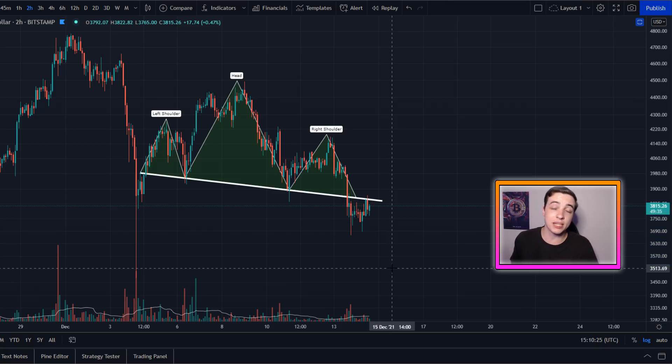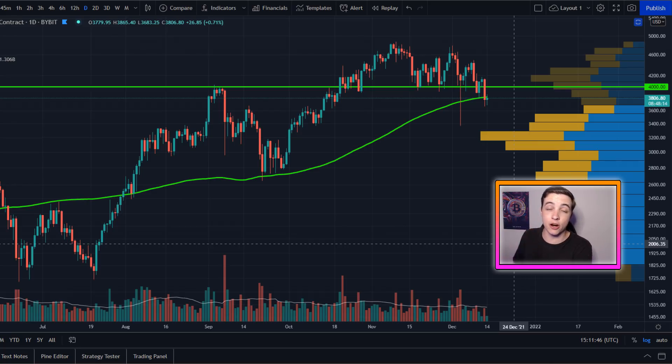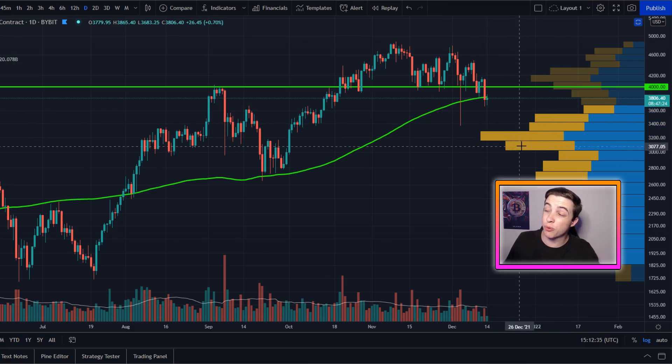The technical price target for this pattern is coming in at around $3,000, but keep in mind that price targets on charts don't always get met. Even if we see a rejection from this neckline, yes it's a bearish signal and lower prices are likely, but we're not guaranteed to reach $3,000. There's a huge amount of support between current prices and $3,000. On the daily time frame using the VPVR indicator, we have a huge cluster of volume starting at around $3,500, ranging all the way down toward $3,000 — which aligns with that technical price target. The biggest cluster of volume is coming in at around $3.3k.